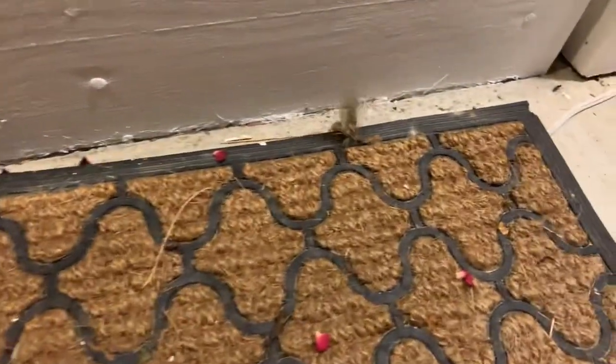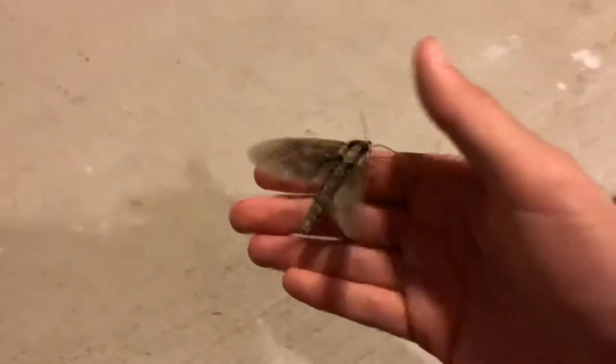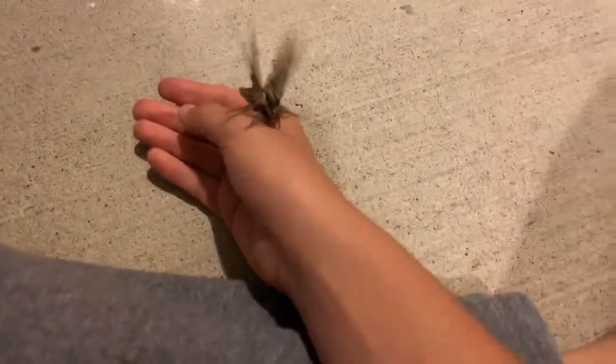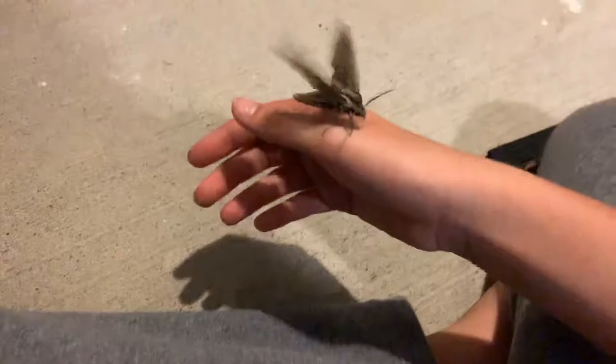I don't think this guy can fly properly. Just land on my hand and stop fluttering your wings. Don't they — if they flutter their wings, doesn't that mean they're scared? I'm sorry for scaring you. I'm trying to see if you're healthy. You look pretty healthy.